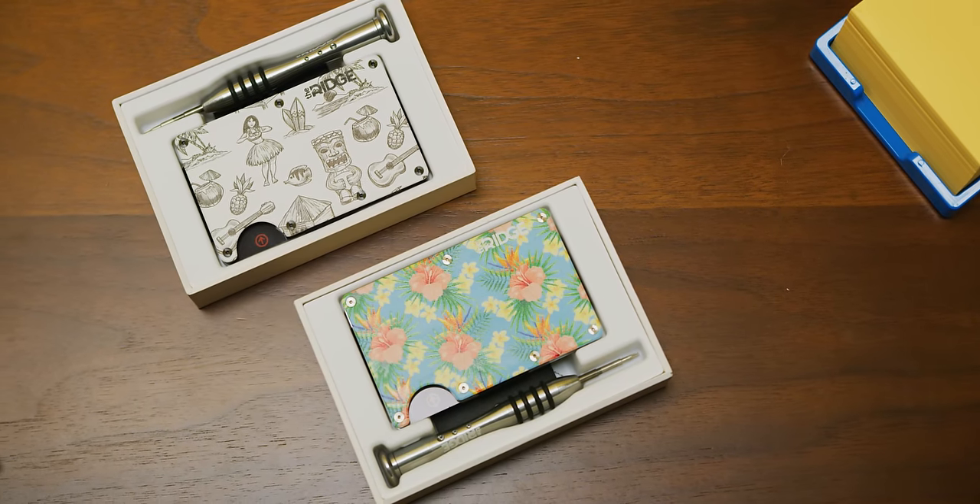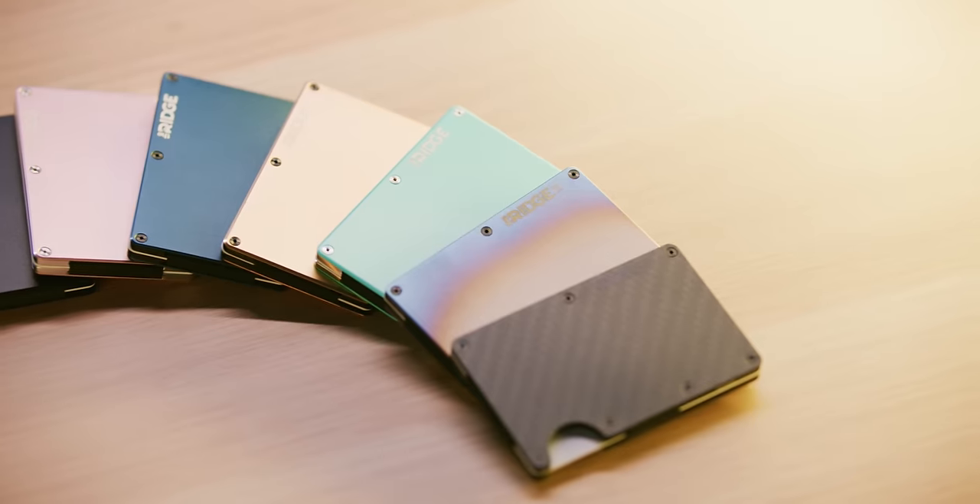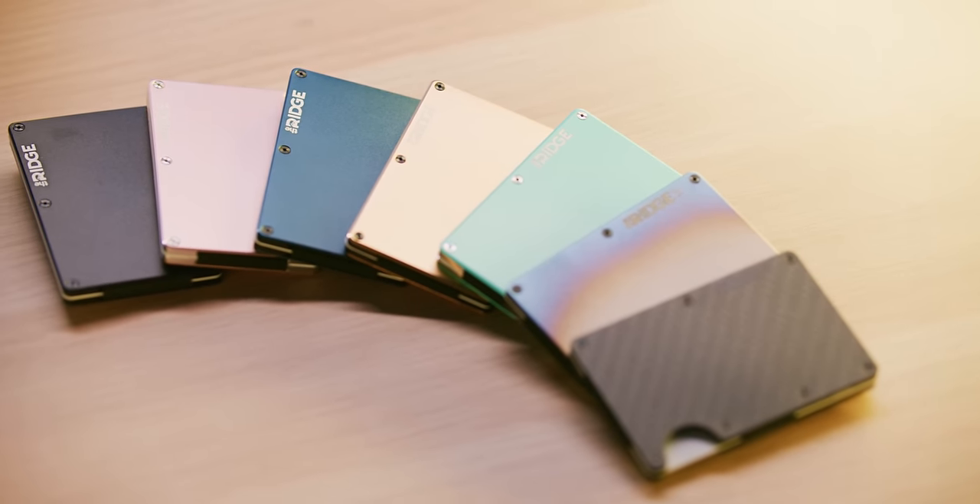Here's a super fast transition to our sponsor, Ridge Wallet. Ridge Wallet wants to redefine the wallet with its compact frame and RFID locking plates. Check out how you can keep wallet bulge down and use offer code Linus to save 10% and get free worldwide shipping at the link below.